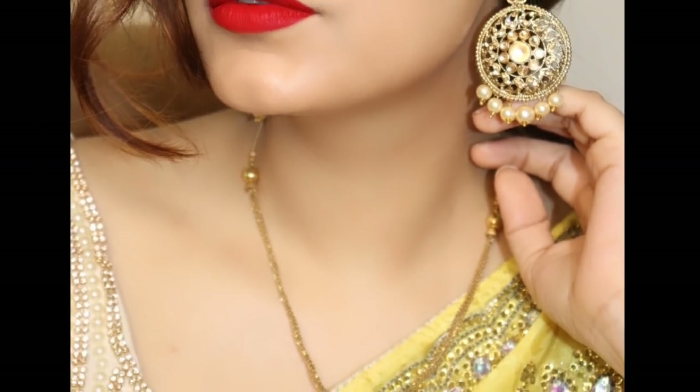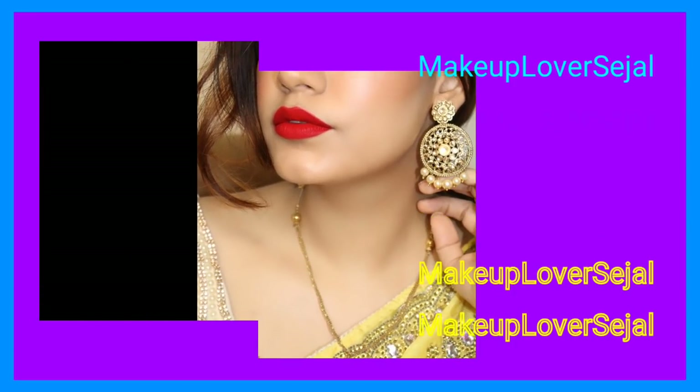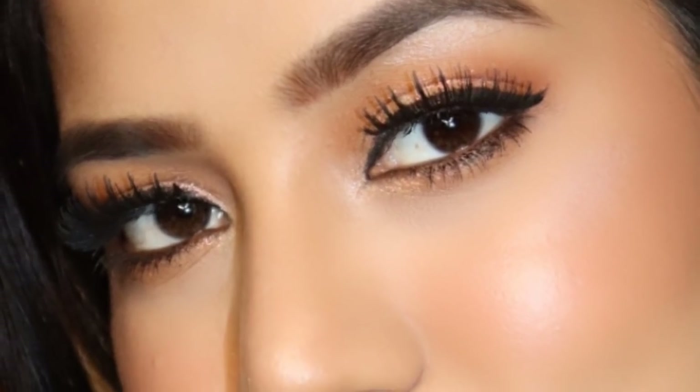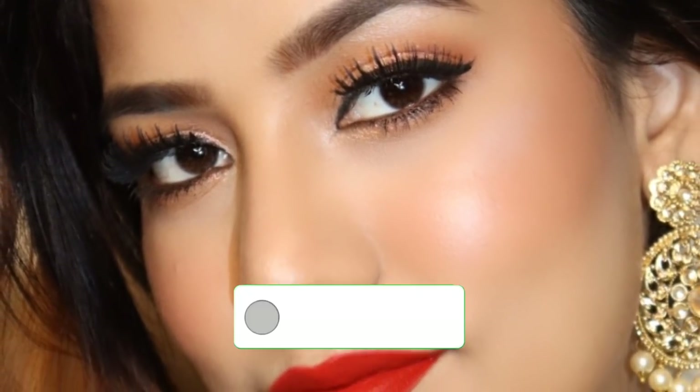Hi guys, welcome back to my channel Makeup Lover's Agile. Welcome back to day 6 of Navratri, and the color is yellow. Today's makeup look is very subtle, but of course with red bold lips, because yellow saree and red goes perfect.